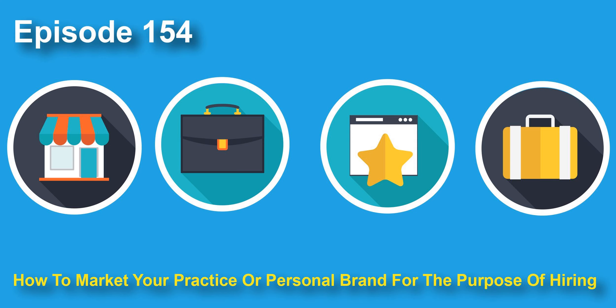Welcome to the Veterinary Marketing Podcast, where it's all about helping your veterinary practice attract, engage, and retain clients. Broadcasting a new podcast every Monday from sunny Southern California, here's your host, Brandon Beshears.